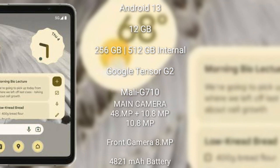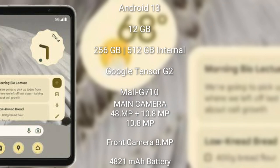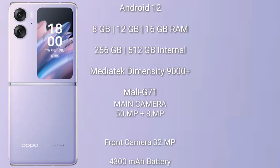The Google Pixel Fold runs on Android 13, comes with 12GB RAM and 256GB or 512GB internal storage, a Google Tensor G2 processor, and Mali G710 GPU. The Pixel Fold features a rear dual camera setup of 48 megapixel plus 10 megapixel plus 10 megapixel, and an 8-megapixel front camera.